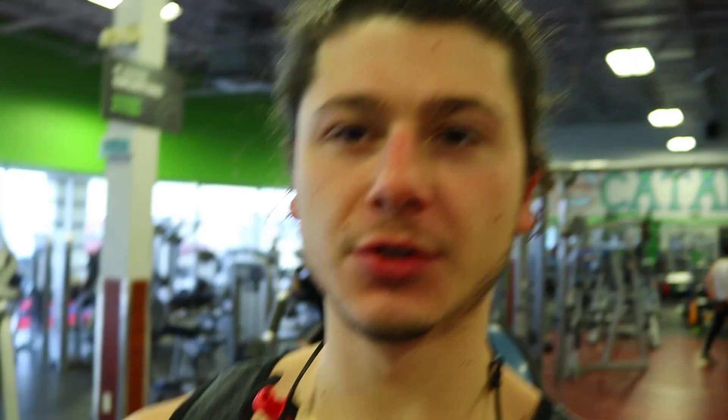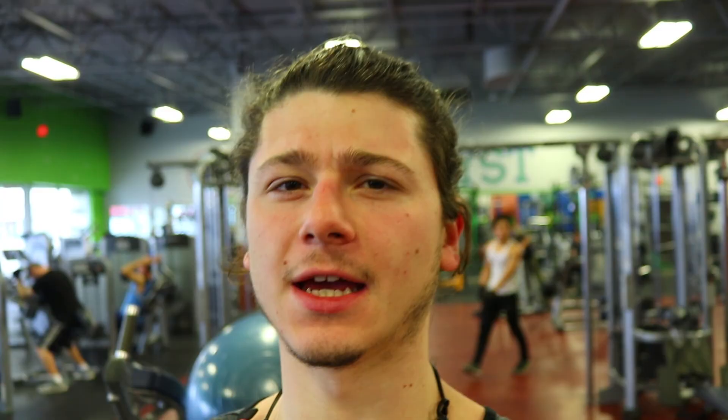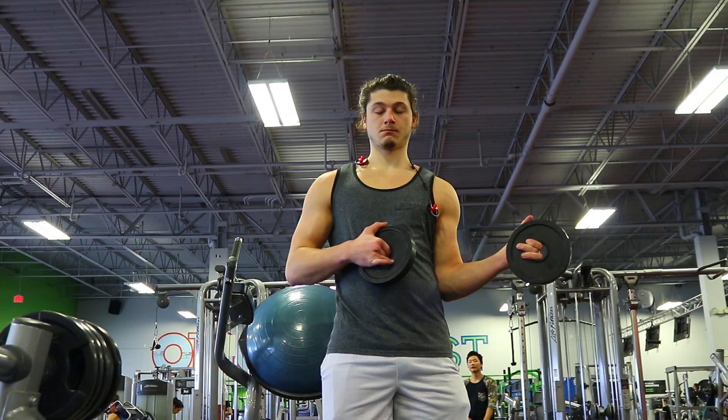I'm gonna try to hit two plates on the weighted push-ups. I hit a 45 and a 35 for five last time, so I think I can do it. To warm up I take two five-pound weights and do some rotator cuff stuff, then hit the elliptical for a minute or two. I'll do one or two warm-up sets of push-ups and then we'll see if I can hit two plates on my back.